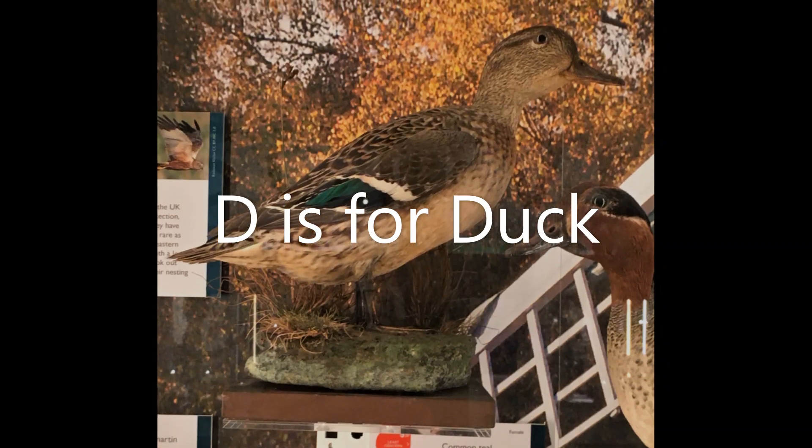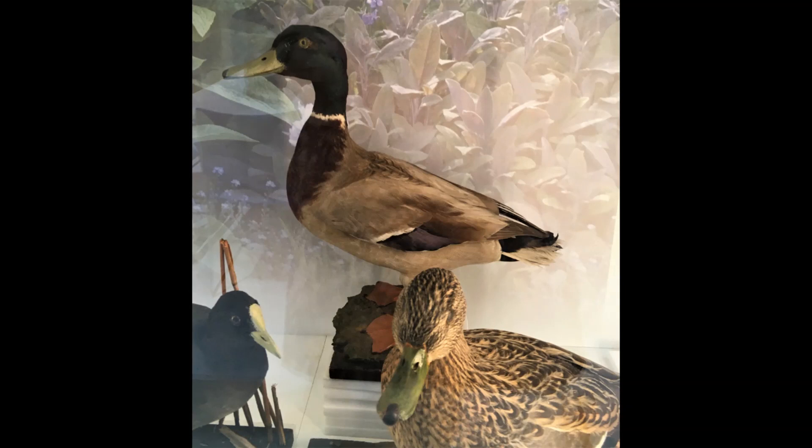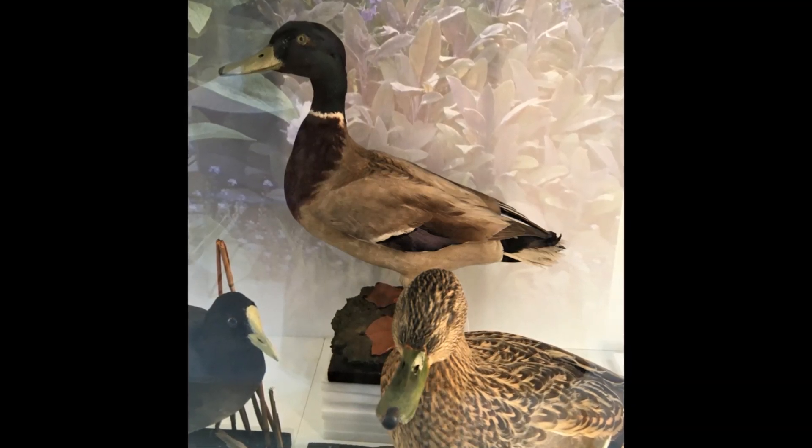D is for duck. These are teal ducks. And here is a mallard. Can you waddle and quack like a duck?